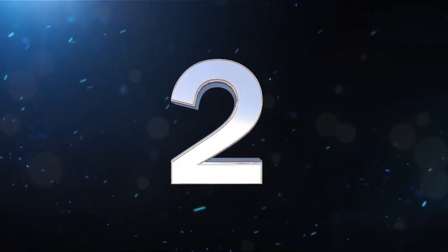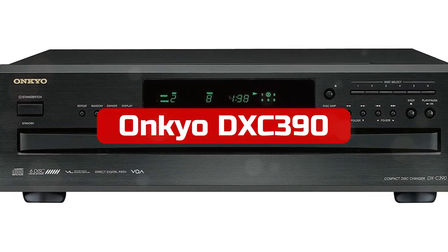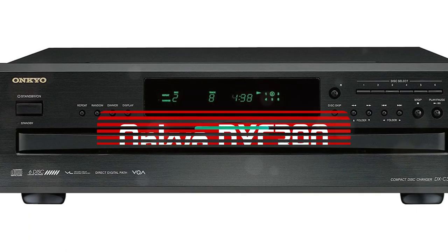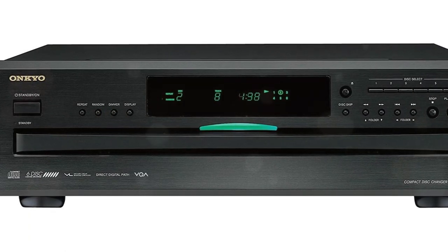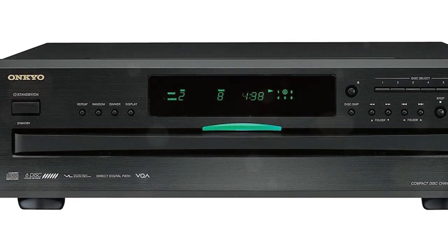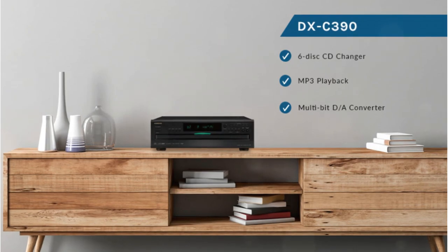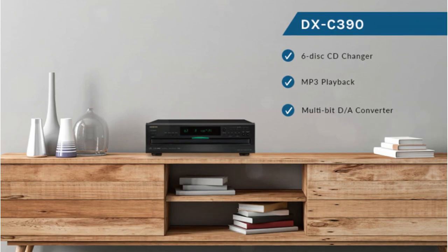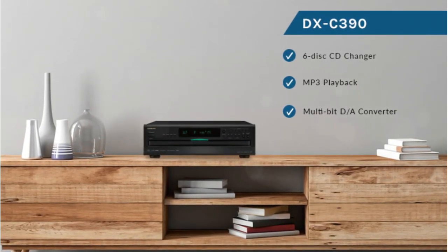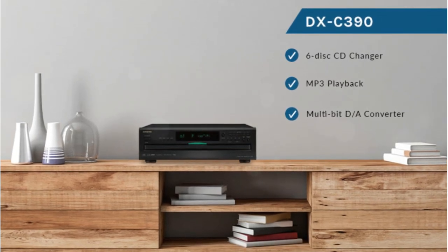At number 2 is the Onkyo DXC-396 Disc CD Changer. If you're seeking a flexible CD player that plays albums on several CDs from beginning to end, the Onkyo DXC-390 is a good option. A special feature allows you to load 6 CDs for continuous music playback, known as the 6-disc capability. Even better, you don't have to worry about interruptions because you may switch between the 5 discs while still playing the last one.